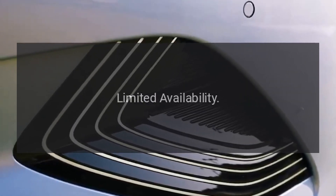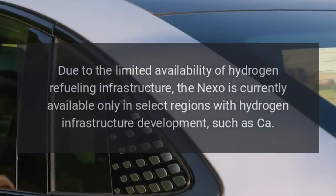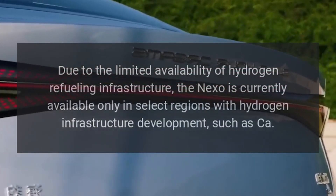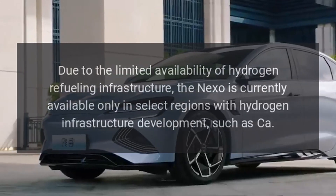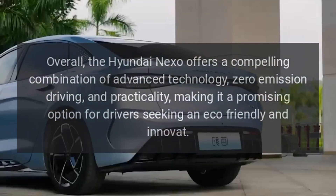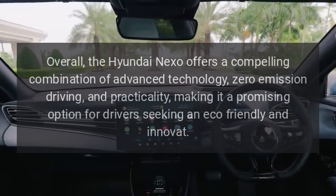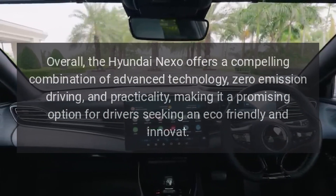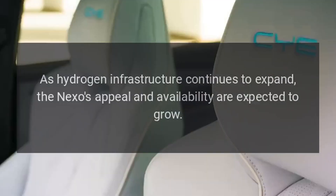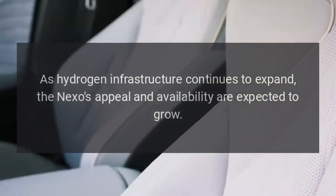Due to the limited availability of hydrogen refueling infrastructure, the Nexo is currently available only in select regions with hydrogen infrastructure development. Overall, the Hyundai Nexo offers a compelling combination of advanced technology, zero emission driving, and practicality, making it a promising option for eco-friendly drivers. As hydrogen infrastructure continues to expand, the Nexo's appeal and availability are expected to grow.